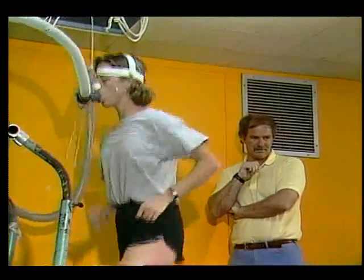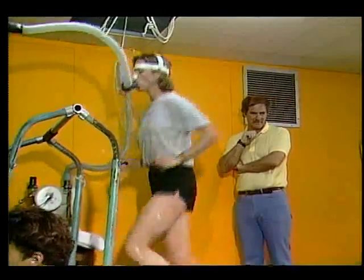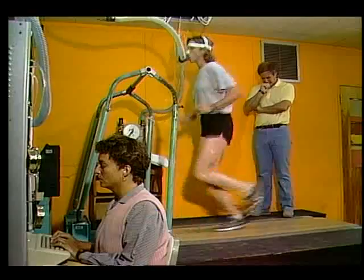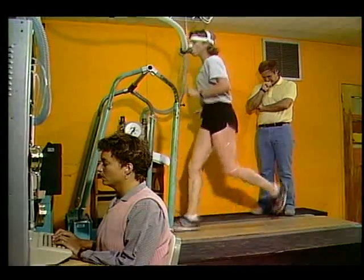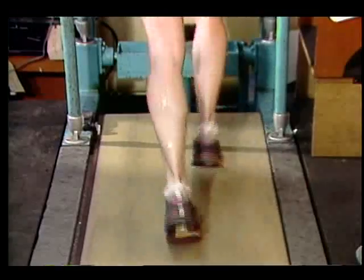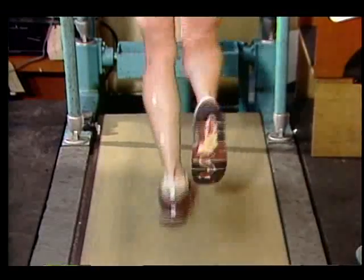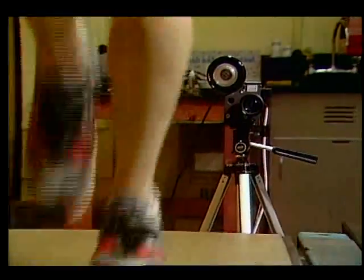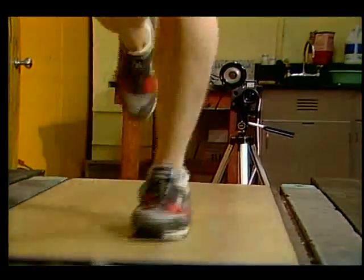Dr. Joseph Hamill, assistant professor and director of biomechanics at the University of Massachusetts Amherst, specializes in testing running shoes. According to Dr. Hamill, dynacoil not only absorbs shock very well, it also helps control side-to-side movement. The high-speed video system he uses in his labs helps illustrate this point.